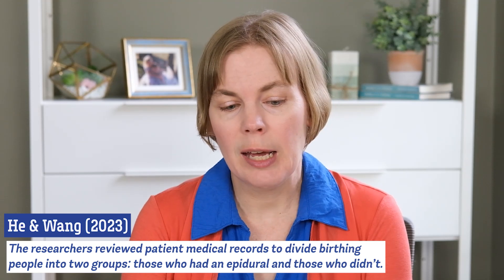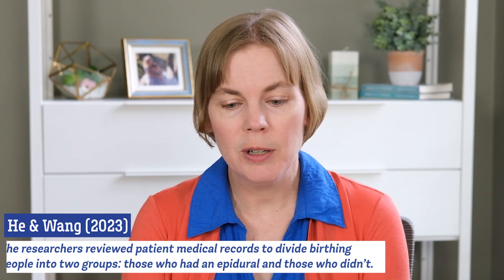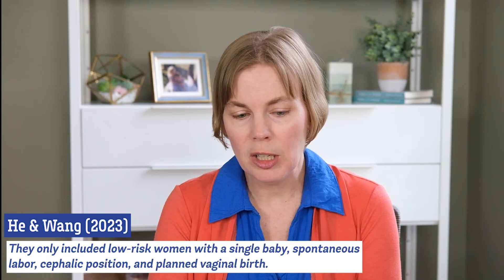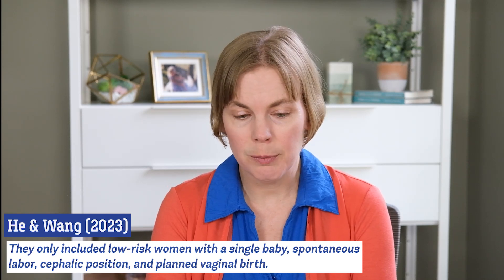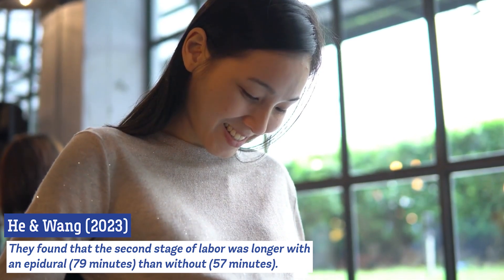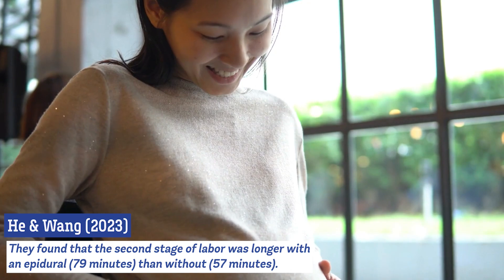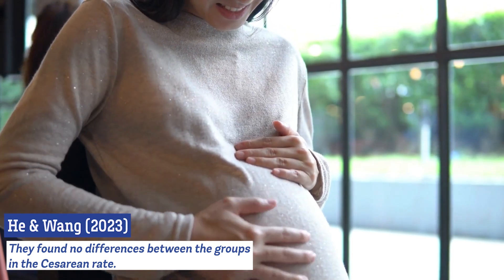A smaller study published in 2023 — too new to be included in that meta-analysis — was conducted in China, reviewing patient medical records to compare those who had epidurals during labor versus those who didn't. They only looked at low-risk women pregnant with a single baby whose labors began spontaneously, with the baby in the head-down position preparing for vaginal birth. There were 246 people in the epidural group and 226 in the non-epidural group. Those who had an epidural had a longer second stage — about 79 minutes compared to 57 minutes — however, they did not find any differences in cesarean rates.